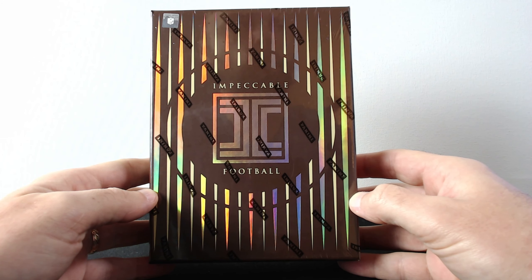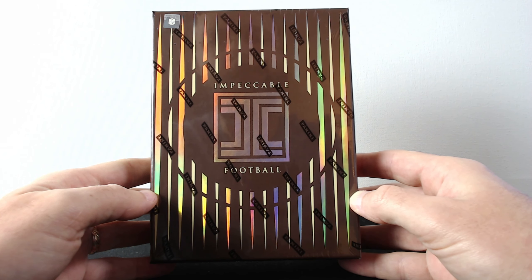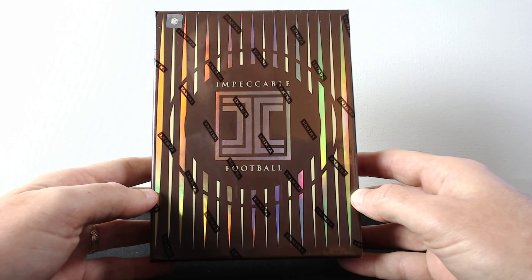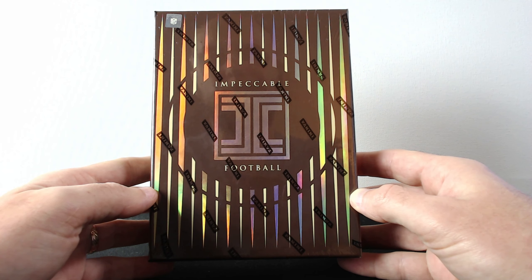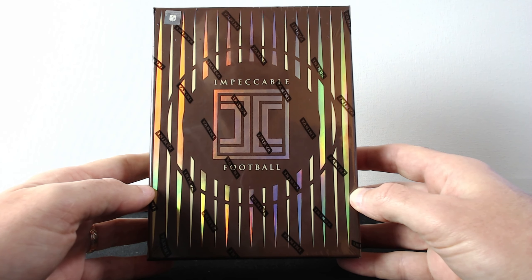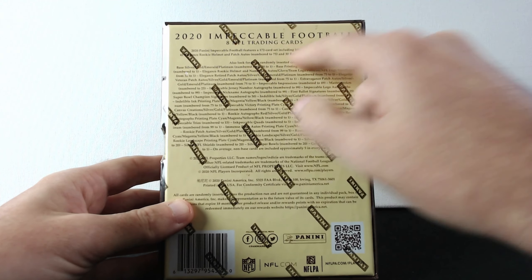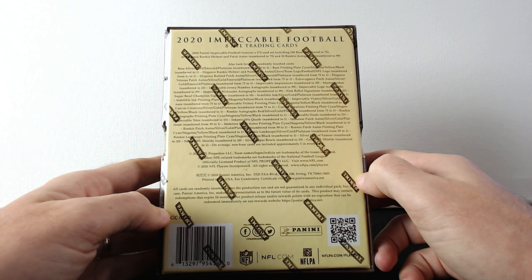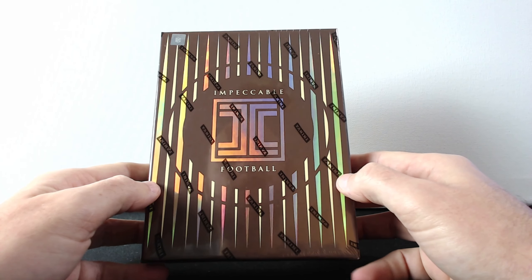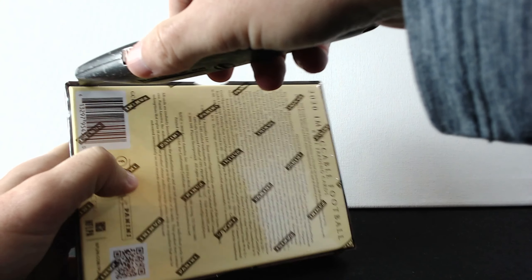What's up everyone, I hope you're doing well. Today I have something really crazy — Impeccable Football 2020. This box is insane, it cost like 900 bucks on the Panini official website. It's not for sale anymore, but I was able to snatch it at that price, around $899. This box has only eight trading cards, supposed to be all numbered, with a bunch of autos and some mem cards. First time I'm opening such a high-end box on this channel, so let's see what we can get!